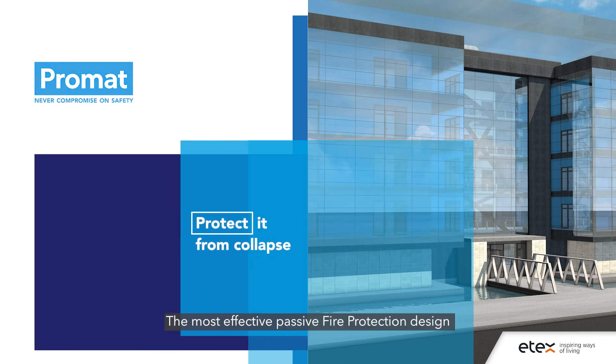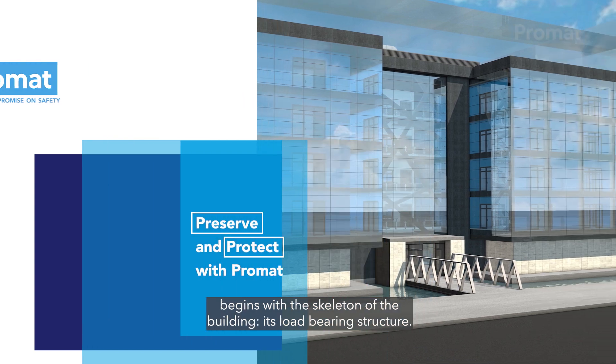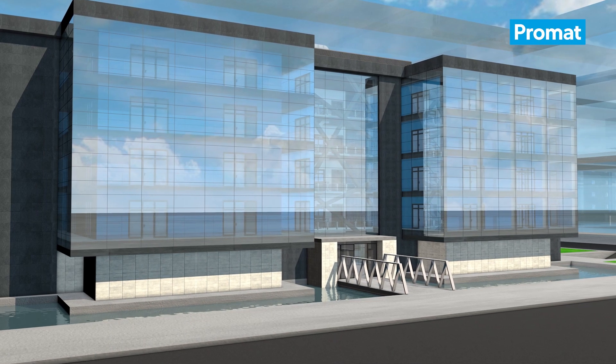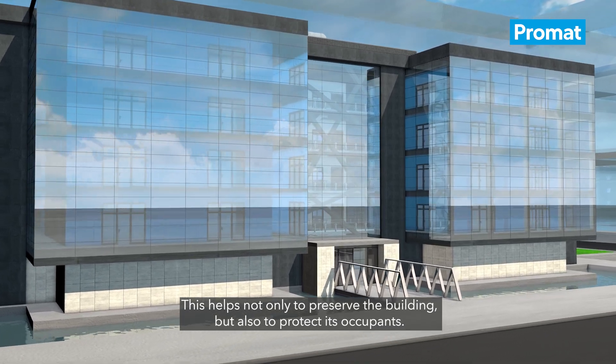The most effective passive fire protection design begins with the skeleton of the building, its load-bearing structure. This helps not only to preserve the building but also to protect its occupants.